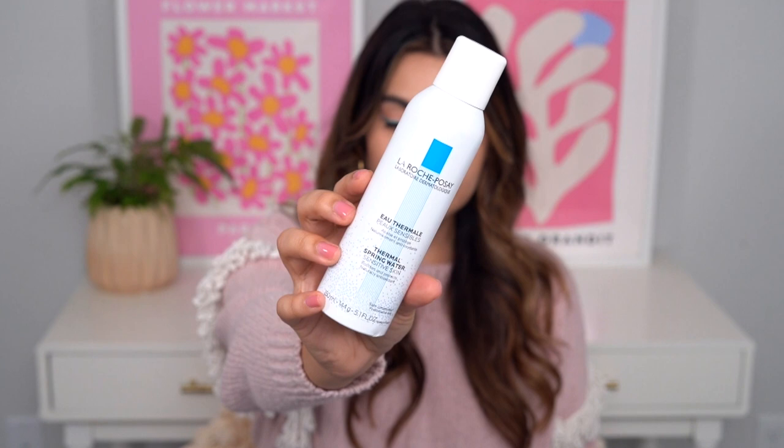Next up is toners and essences, and I have so many empties — my mind is blown. First, let's start with the La Roche-Posay Thermal Spring Water. This is supercharged water. It's great for your microbiome, which in turn helps your skin's moisture barrier. It's extremely gentle — there's nothing else in it. I like to have a couple of bottles of these handy when I feel that I need to use it.